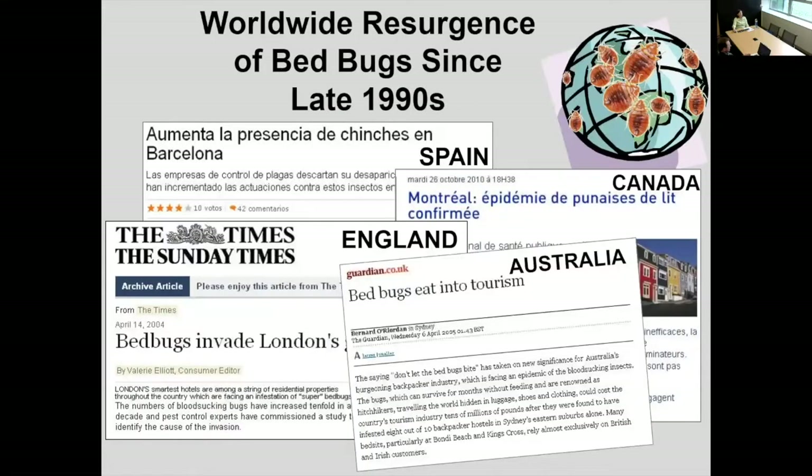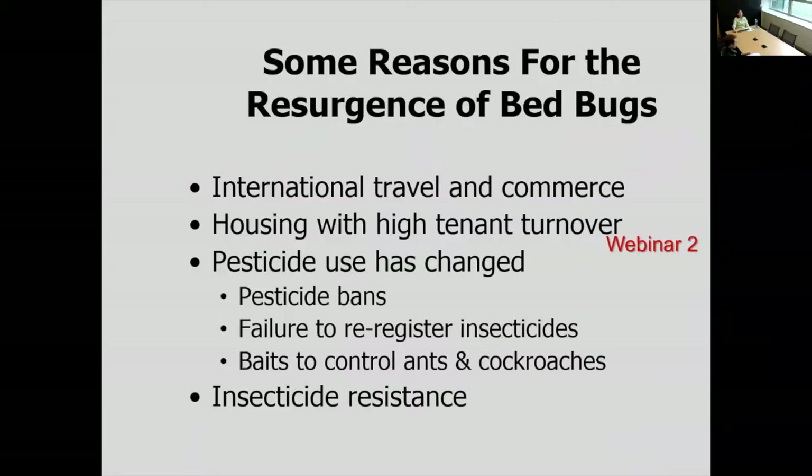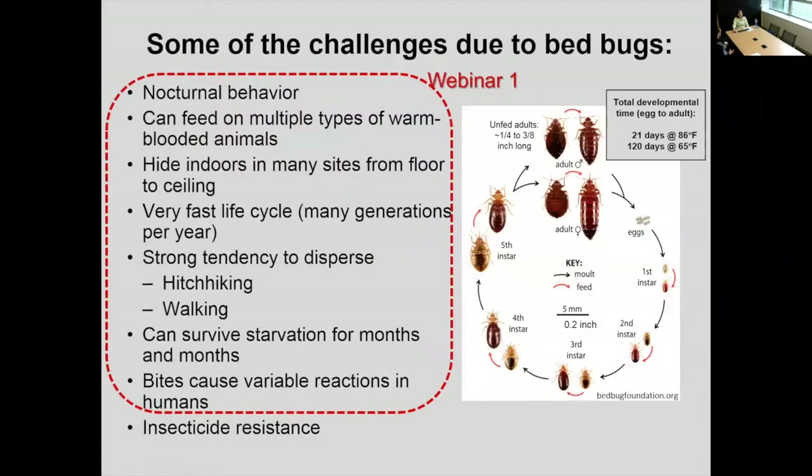Just to briefly recap from last week's webinar one, we've really seen this worldwide resurgence of bed bugs starting in the late 1990s. In Ohio, we've seen a massive increase in bed bugs all over the state. In 2016, the map on the right shows the counties with the most treatments by pest management companies. We talked about international travel and housing with high tenant turnover leading to the resurgence. In webinar two, we're going to talk about pesticides and insecticide resistance and its influence.